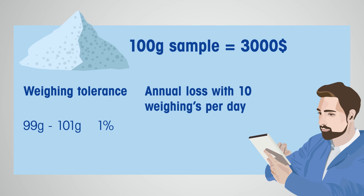With a 1% weighing tolerance and the material cost of this pigment, monetary losses could total $72,000 per year. With a 10% weighing tolerance, you are stating that you can accept a measurement between 90 grams and 110 grams. Using this tolerance, annual losses could total $720,000.